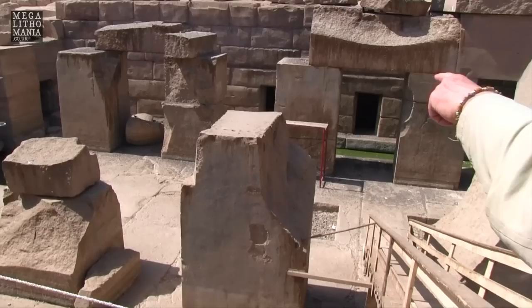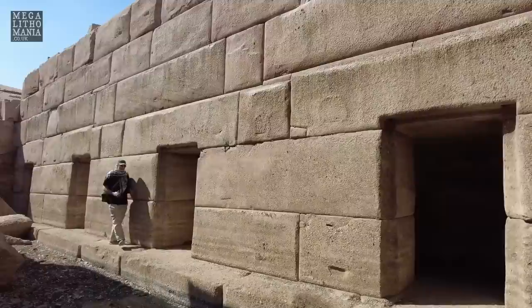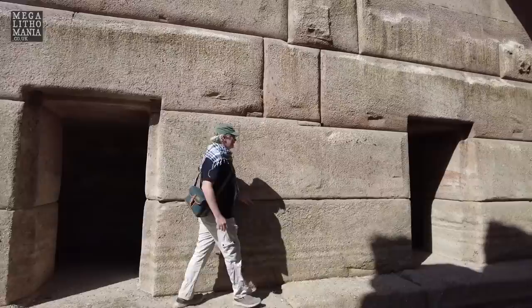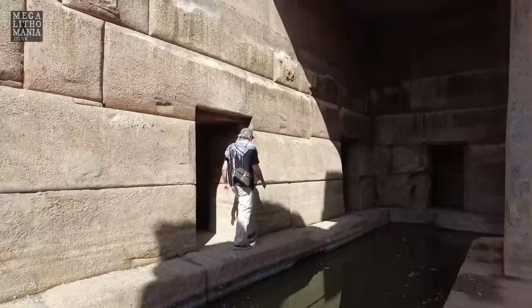Those cuts give us a small indication of the techniques they were using to make these blocks — I can see more of them on the top of this upright right in front of us. This is just so much like being in ancient Peru: the polygonal stonework, the niches, even drill holes. This is unbelievable.